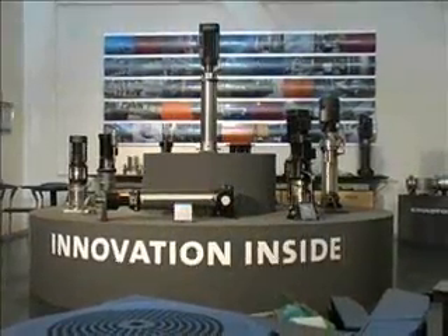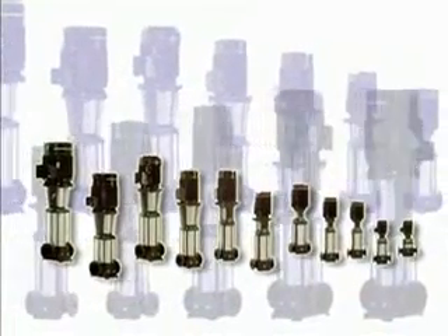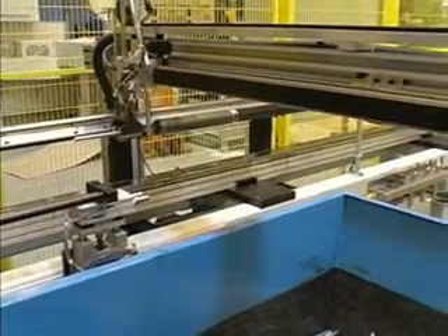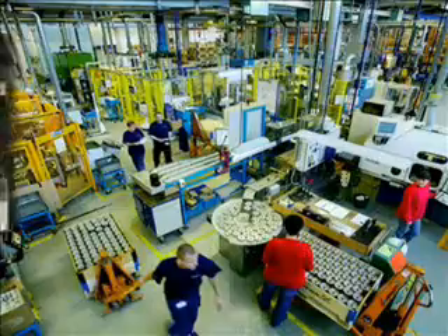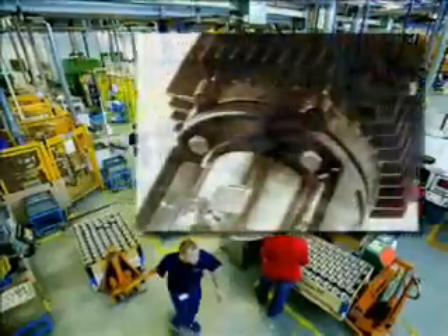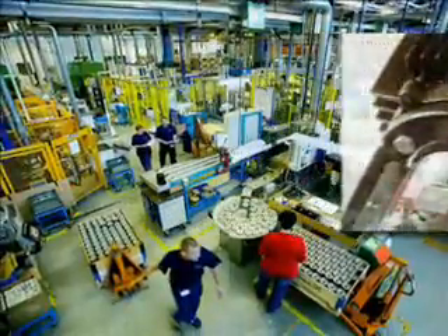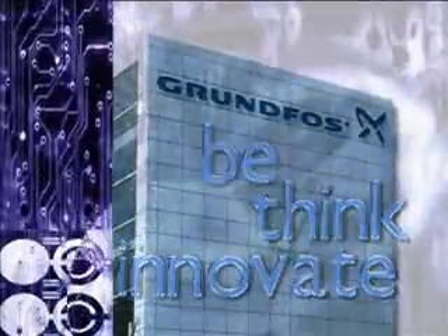Grundfos counts on innovation and joint responsibility, which means a large variety of products is constantly kept at the highest standards of reliability, and cost-effective production through automation of technical processes, thought up in the company's own research and development center. 'Be. Think. Innovate.' is the company's ambitious philosophy.